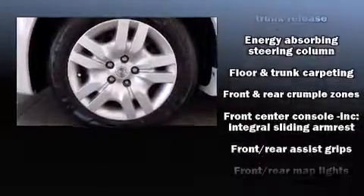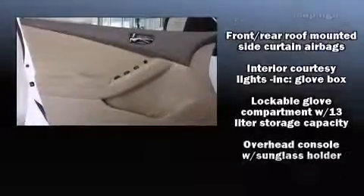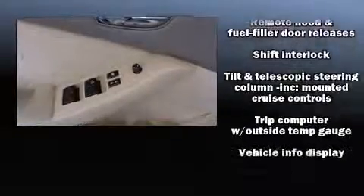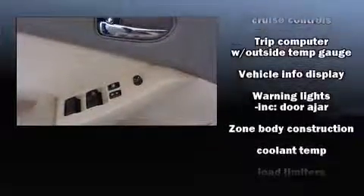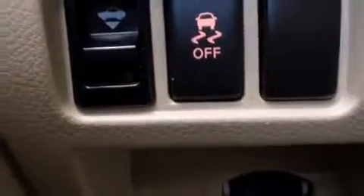Curtain airbags combined with standard stability control create a comprehensive safety network. This vehicle has achieved certified pre-owned status by passing Nissan's comprehensive certification process, including a comprehensive 156-point inspection.